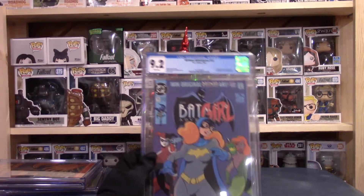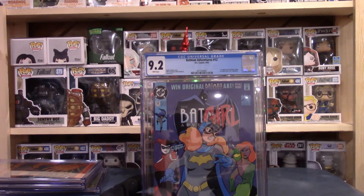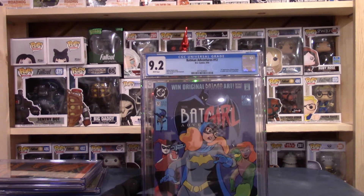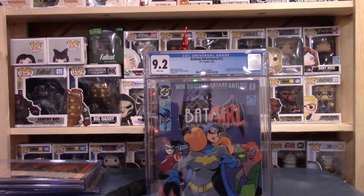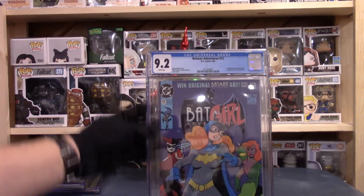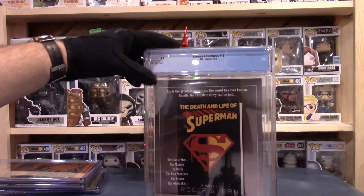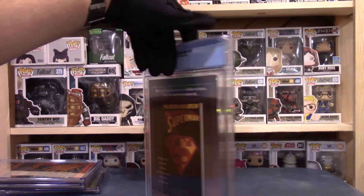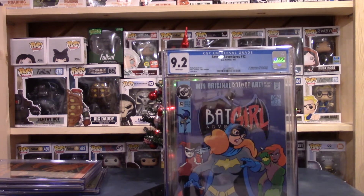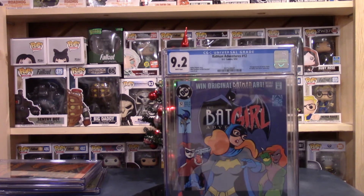I wondered when this was coming back — there's Batman Adventures 12. That's the first appearance of Harley Quinn in comics. It's a 9.2. Not quite as high as some of the others — I think I got a 9.6 on the other Batman Adventures — but this is a really, really good book. Cannot complain about 9 or above on anything. Very key book. I'm a huge fan of the Batman Adventures line, even before the whole Harley Quinn thing blew up. It's not a real long run — I think 24, 25 issues, something like that.